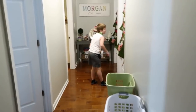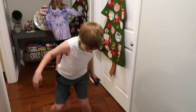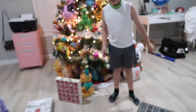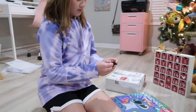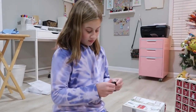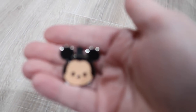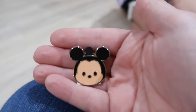Advent calendar opening, Day 12. Kate goes first today. She opens her Disney figurine advent calendar and it's a Mickey. She was hoping for a Stitch, but got a Mickey. Every single one seems to be adventurers — she already has one of these too.